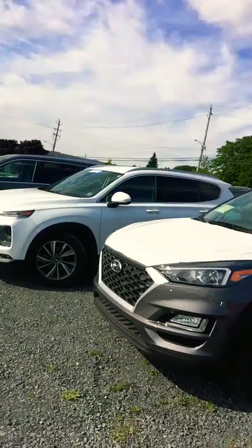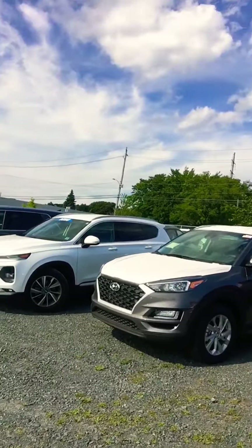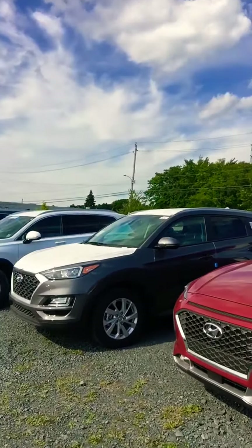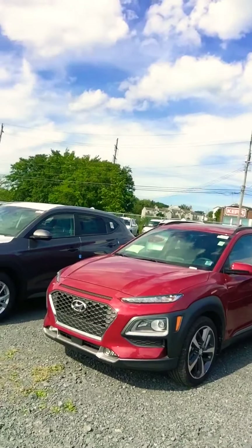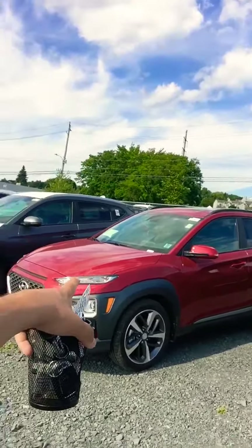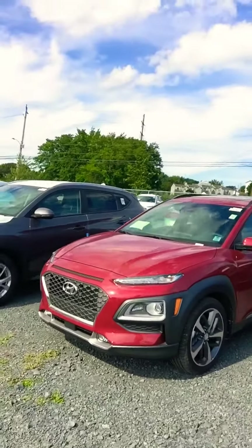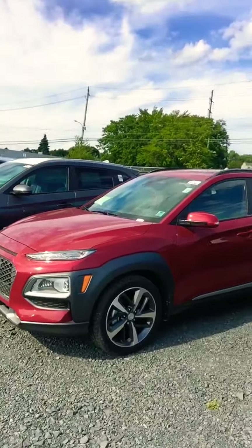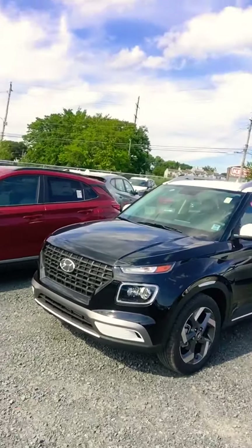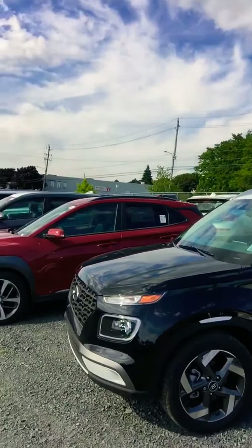Then comes the Tucson — a smaller SUV than the Santa Fe, and one of our best-selling vehicles. Hyundai has listened to its clients, and we're working every day to meet your expectations. They also came out with subcompact SUVs — like the Kona, which you can see here. The Kona comes in a turbo and a 2.0-liter four-cylinder engine, and it's definitely a best-seller.